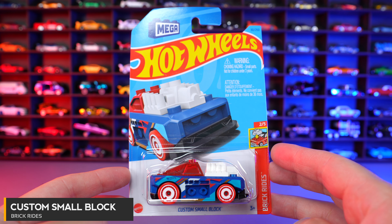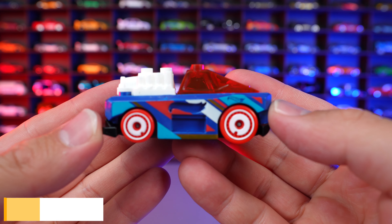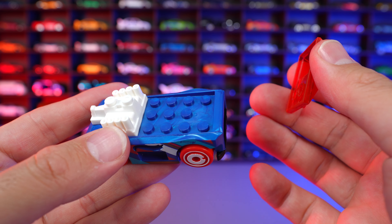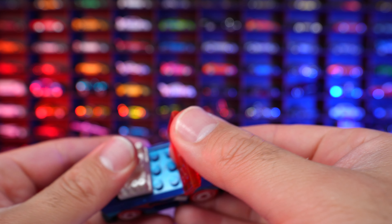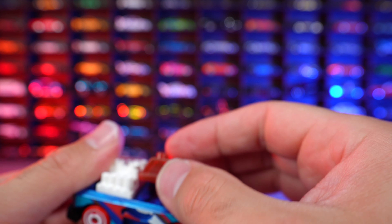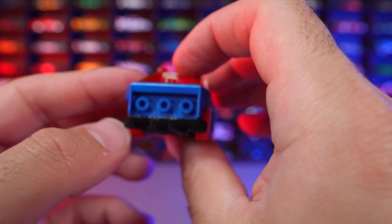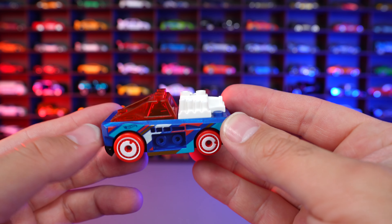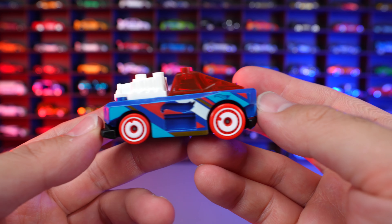Custom Small Block from Brick Rides. We got a new color variation of the Custom Small Block. It's part of the Mega Block series — we have removable pieces on here that you can put back on and build up, play around with, and put all different types of pieces. It does work with Lego as well. Super interesting design — definitely something different.